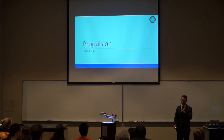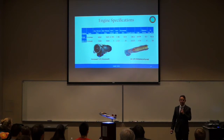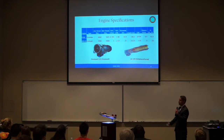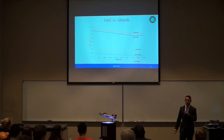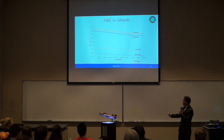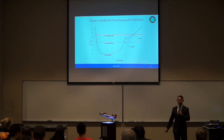I'll be going over the propulsion integration of the YT-80. We selected the Honeywell F-125 engines for our dual configuration. We will be comparing it to the current T-38 engines, which are the General Electric J85s. It is important to note that the Honeywell F-125s are turbofans and not turbojets as seen with the J85s. Looking at our fuel consumption, we outperform the J85s in fuel efficiency at all throttle percentages, and from 35% to 95%, the TSFC is approximately constant.